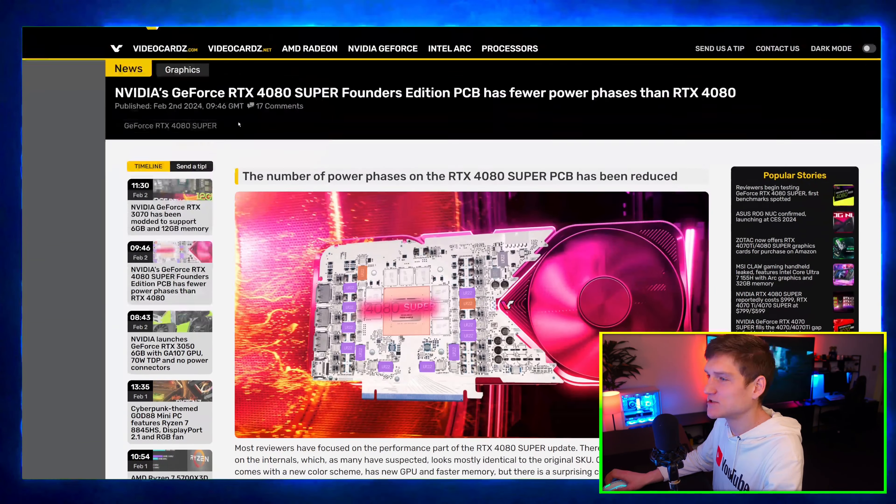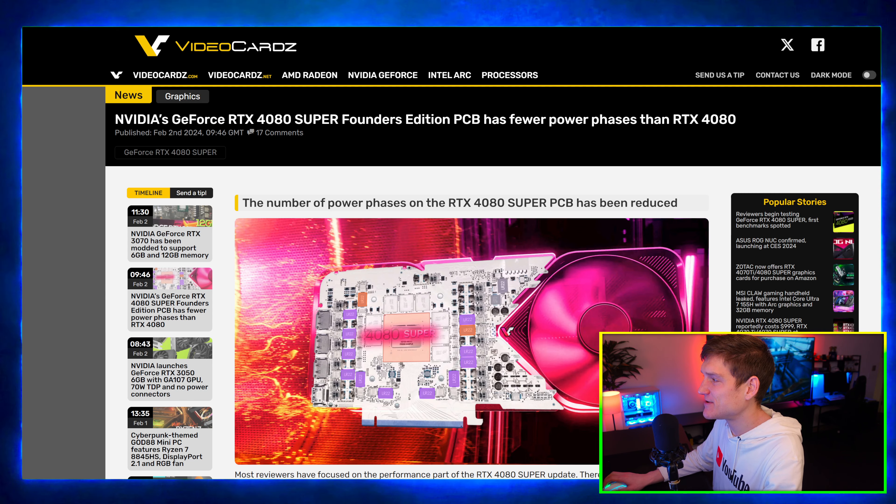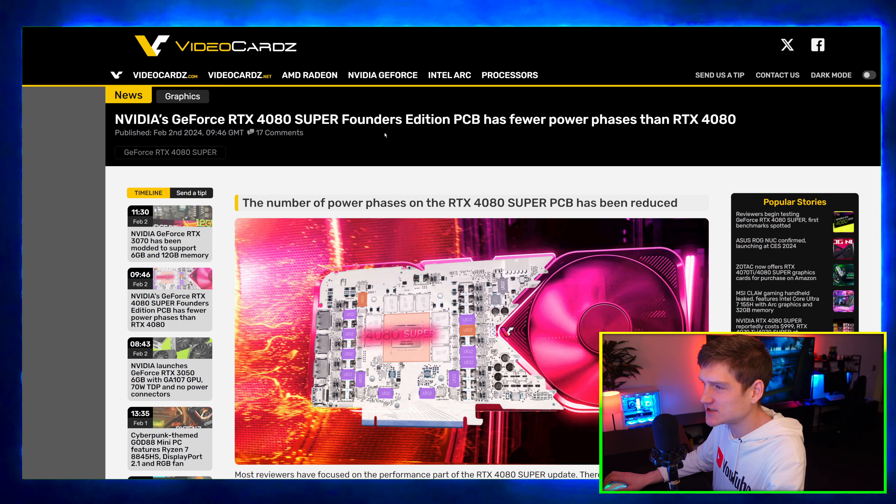The Nvidia GeForce RTX 4080 Super Founders Edition PCB has fewer power phases than the RTX 4080. I want to clear something up: when I said I didn't understand the negativity toward Nvidia, I'm not saying I agree with what Nvidia is doing. I love AMD CPUs.